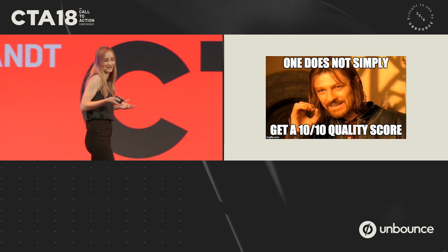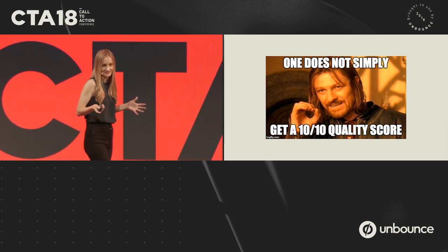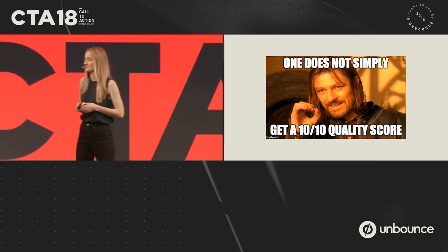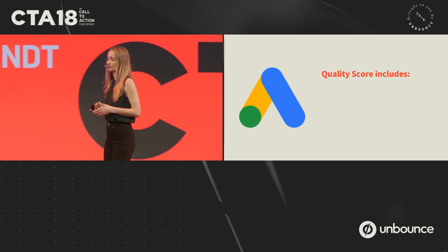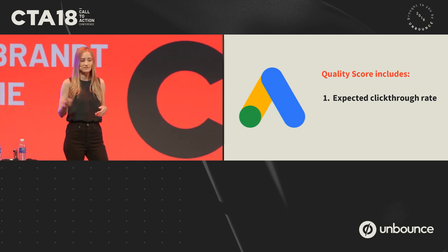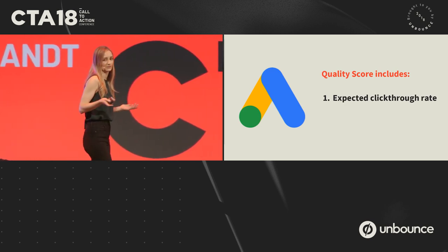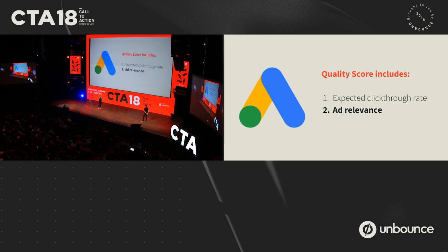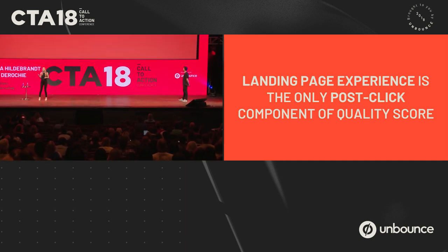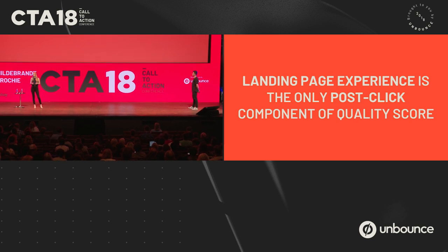So how do we actually do that? We all want a 10 out of 10 quality score — it's not that easy. Let's recap what's included in quality score. It's three factors: first, the expected click-through rate of your ad; two, how relevant it is to your keywords and the search; and three, landing page experience. This is where I really want to focus.